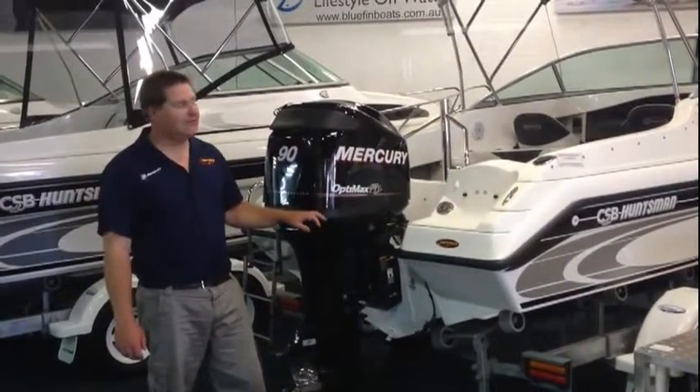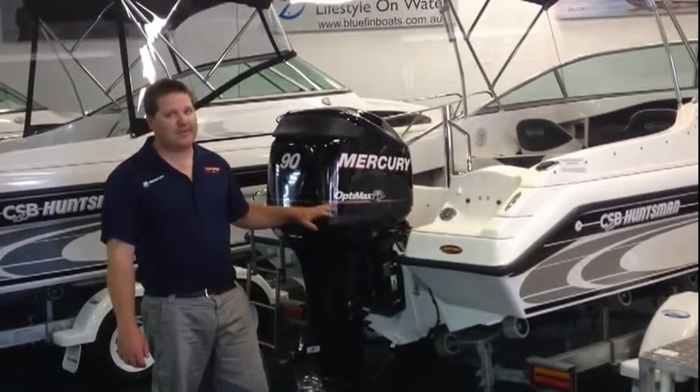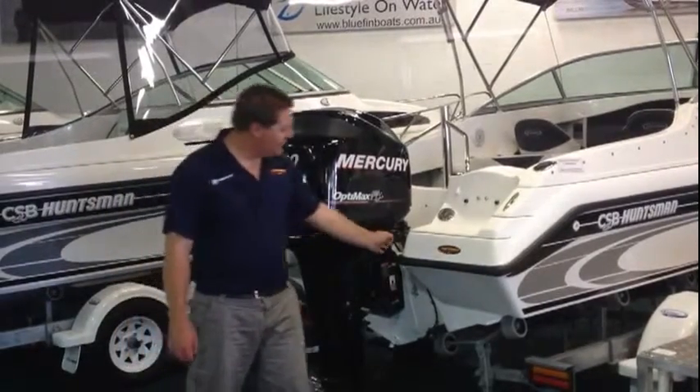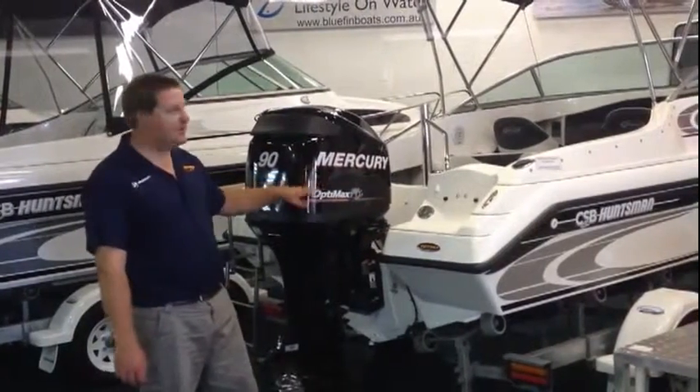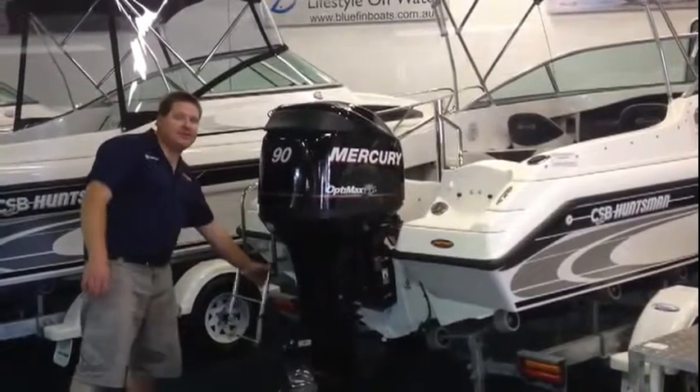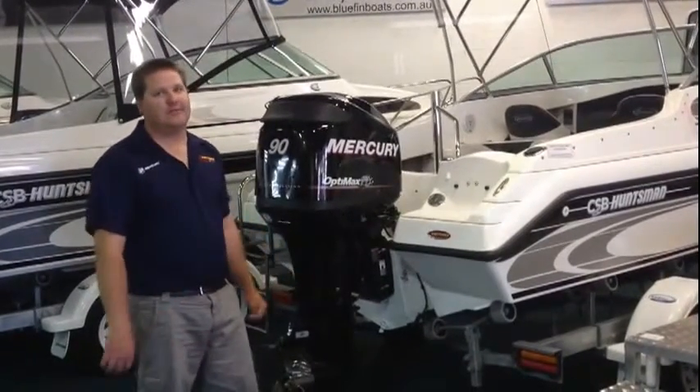Powering the 550 Dorado is the Mercury 90 horsepower DFI OptiMax engine, with hydraulic steering and a beautiful laid out transit design. It also features a stainless steel wheel ladder and stainless steel propeller — a great package for the Dorado.